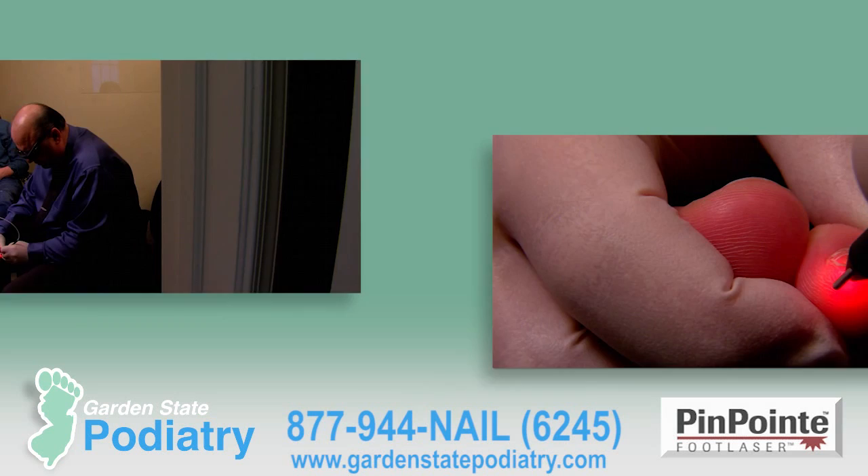For a completely free consultation to see if you qualify for the Pinpoint Foot Laser, call 877-944-NAIL. That's 877-944-6245.